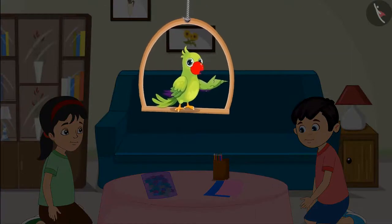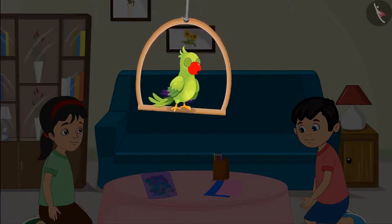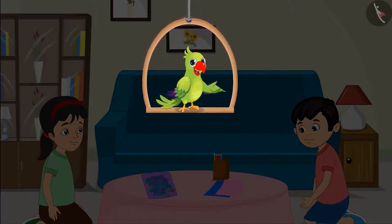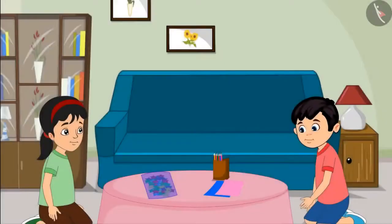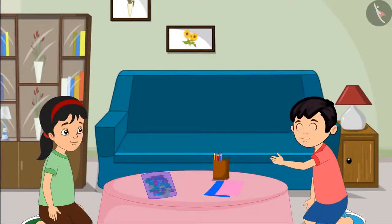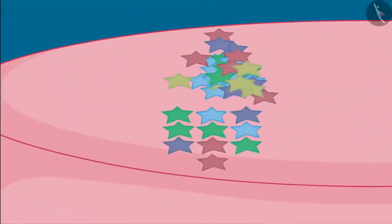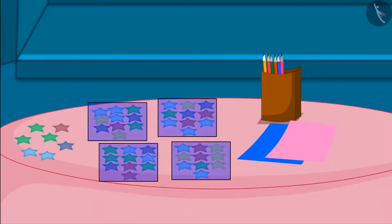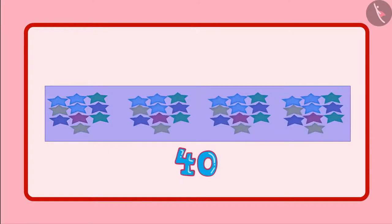Today Pinky and Chotu are very happy. They have to go out for a birthday celebration of their friend Sonu this evening. They have got different colored stars from the market and will decorate a birthday card for Sonu with them. Pinky, it seems there are many stars in this packet. Come on, let us count all these stars. I have divided these stars into 4 groups of 10 each — that means 10, 20, 30 and 40. So the total number of stars are 40.